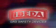Ebeda will not let you down. Ebeda — gas safety devices.